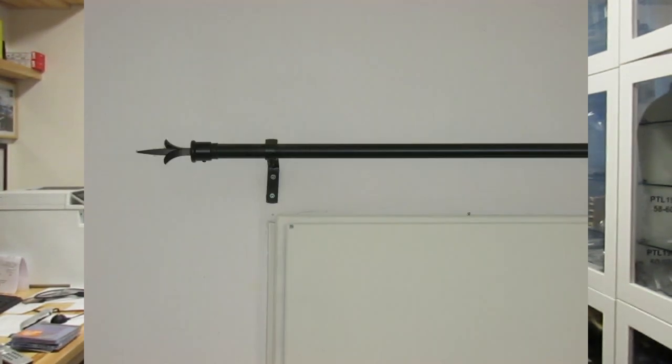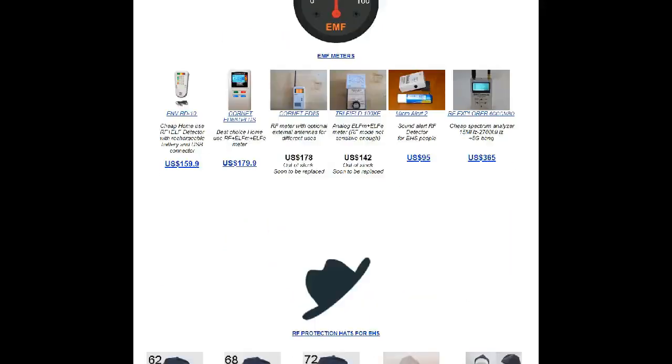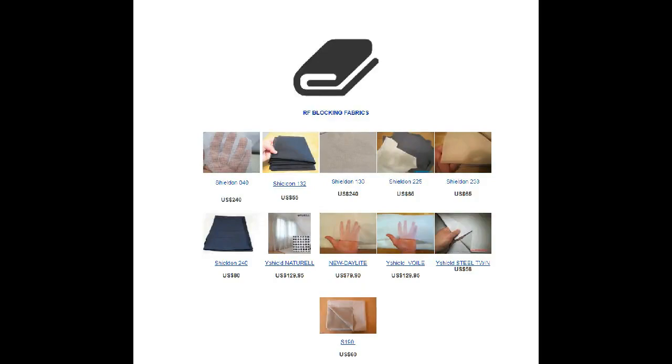Installation is very simple — you simply put up a bar and hang the curtains over it. You can also check out other products such as RF protection hats, jackets, and clothes on our website. Thank you very much for watching this video, and see you next time.